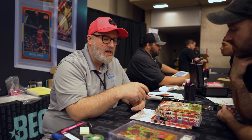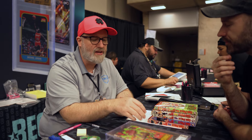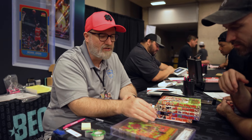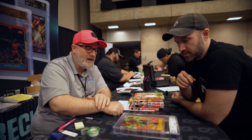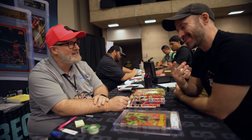If you ever want to resell these, we want the potential buyer to know 100% what they're buying, which is why we give not only a number grade from 0.5 to 10.0, but also tell you the page quality. For example, this one is 9.2 white pages — near mint minus. This one happens to be signed; yours are not signed.